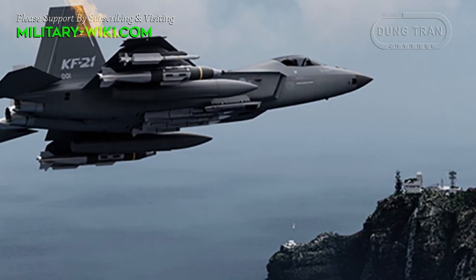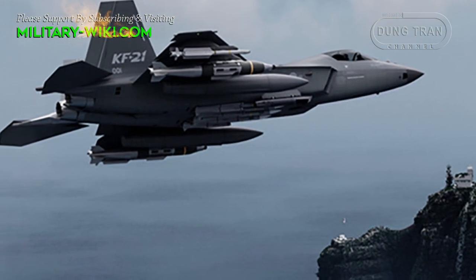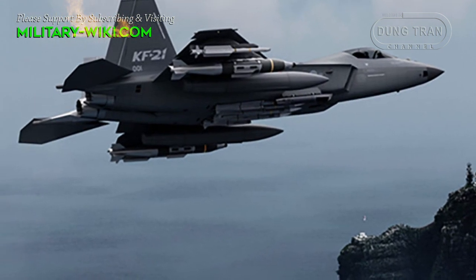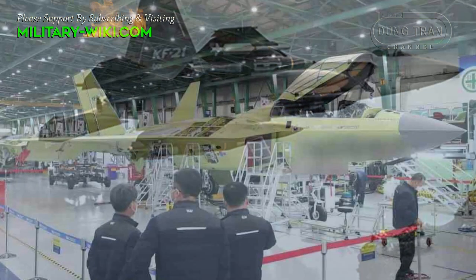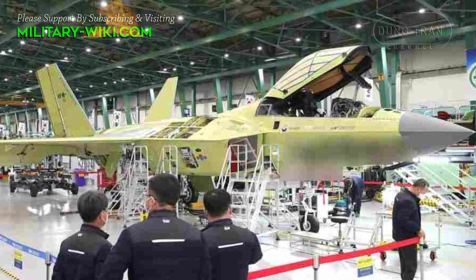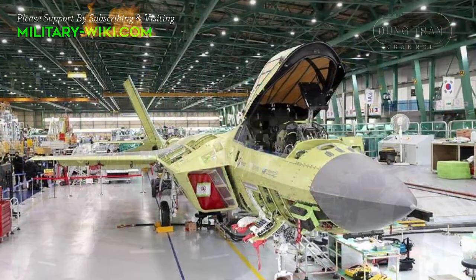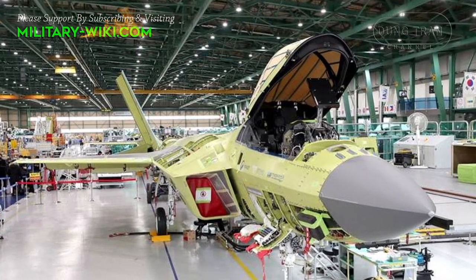What limits the KF-21's stealth capability is the decision to carry weapons externally, on 6 under-wing and 4 under-fuselage hardpoints. However, the lower stealth profile is accounted for through its more economical price range and shorter development duration, which came as a result of foregoing the internal weapons bay.